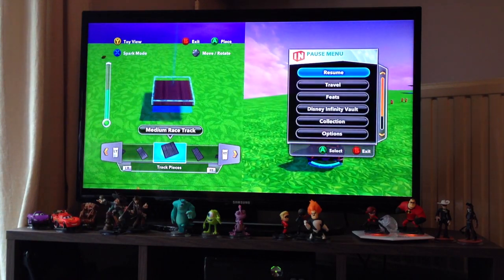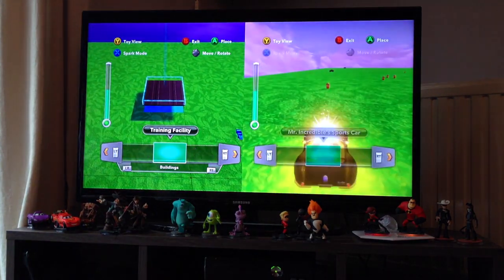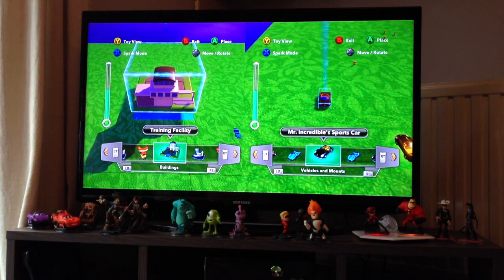Around the Toy Box experience, and as a way to access around a thousand toy elements to bring into that space, are these campaign games — the play sets. In the starter pack, which we're limiting our review to here, you get Monsters University, The Incredibles, and Pirates of the Caribbean.